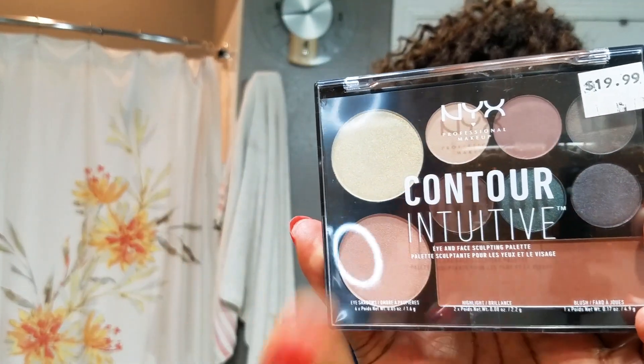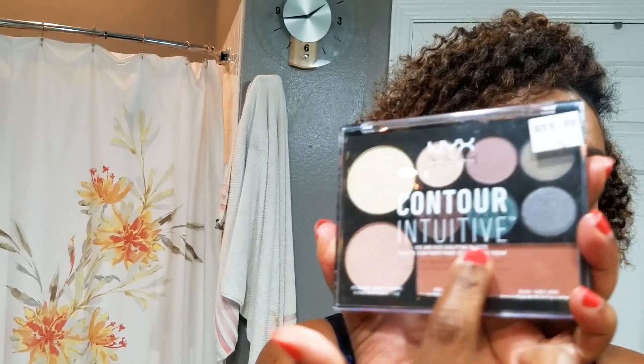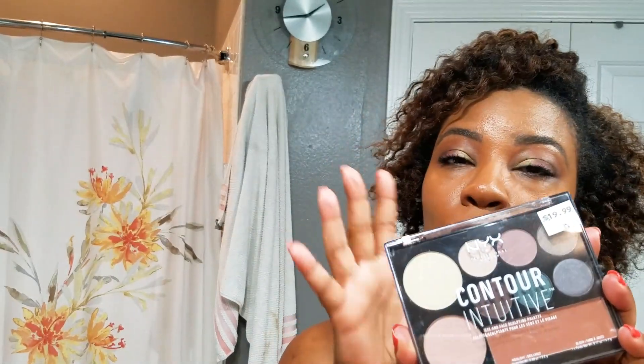I got for my makeup cosmetics bag this NYX Contour Intuitive Palette. I like this — it feels Girlboss Beauty approved. I like NYX shadows and they give you six shadows, two highlighters, and a blush. I feel like this is perfect for the girl on the go. This was $4.99 — 75% off. Why not try it at that price point?